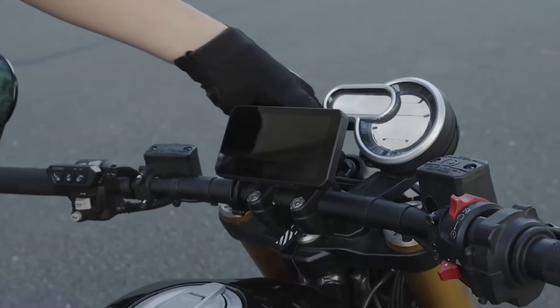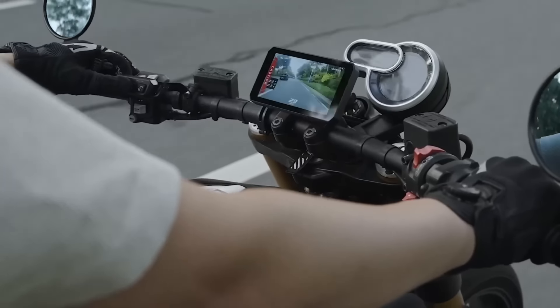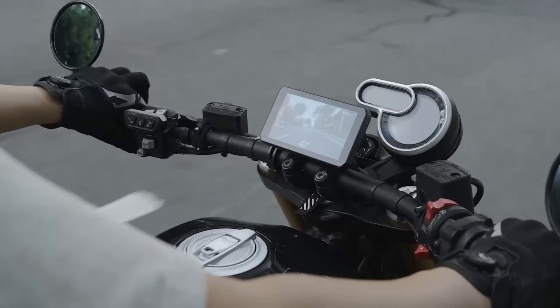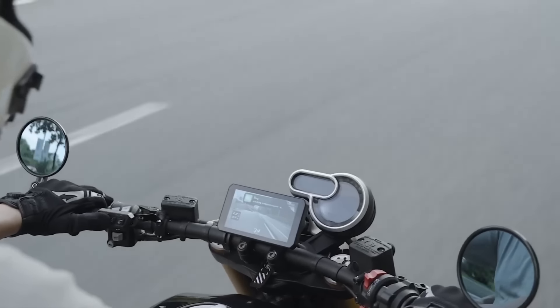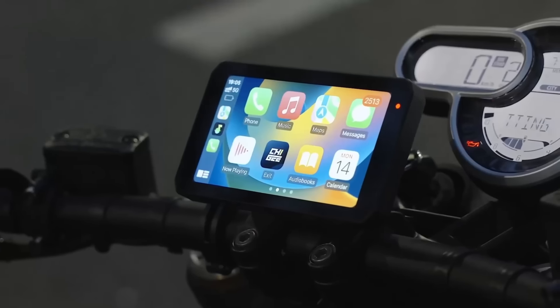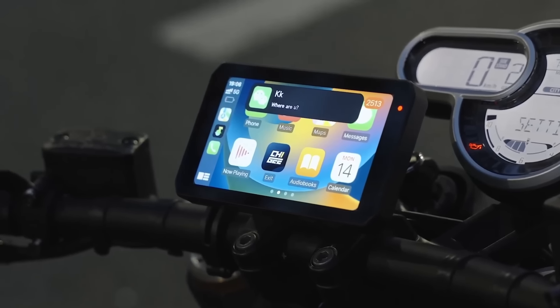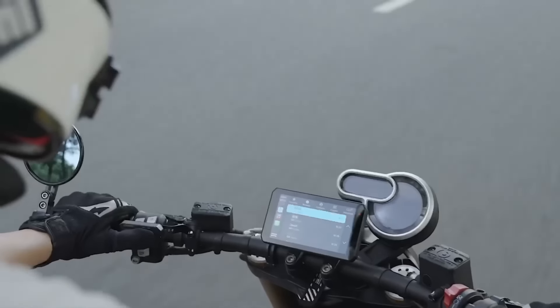The unit comes with a TFT screen that shows basic riding information like speed and direction. You can also view your dash cam, both front and rear, and record it to a memory card at 1080p quality, accessing the footage whenever needed. You also have access to tire pressure monitoring, Google Maps, Waze, messages, and calls.